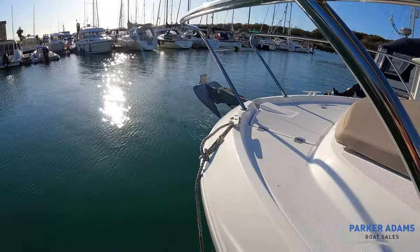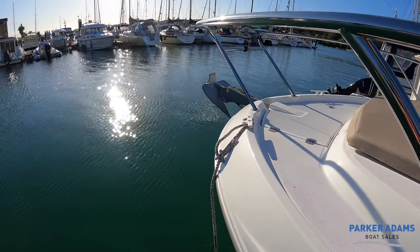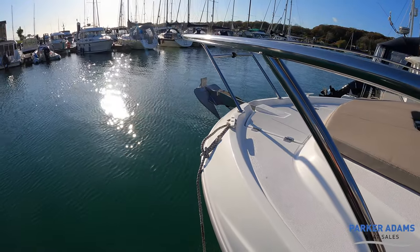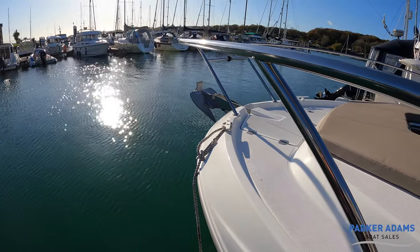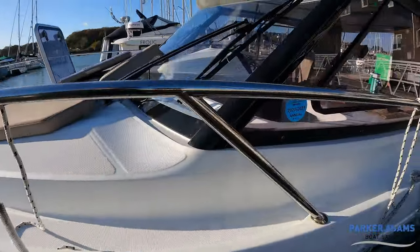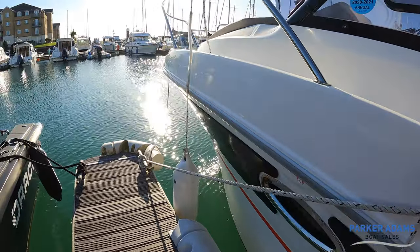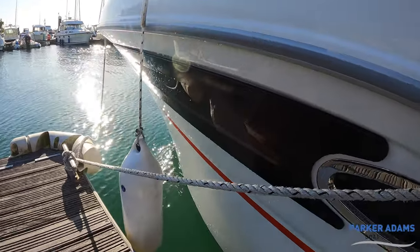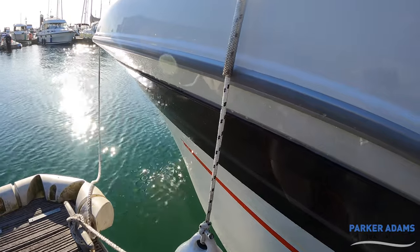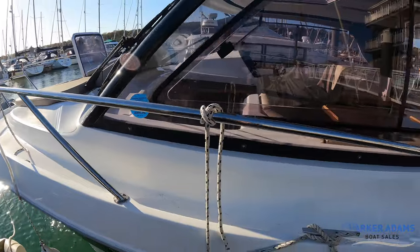This boat is fitted with an electric anchor that can be controlled both from the anchor station at the front and also from the helm position, so nice and easy to control and lock in place. Working our way back down, I mentioned the really nice side profile windows this boat has, and you'll see when we go below that there's loads of light on this boat.